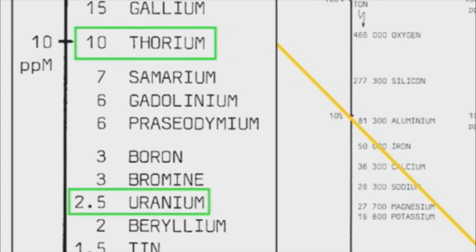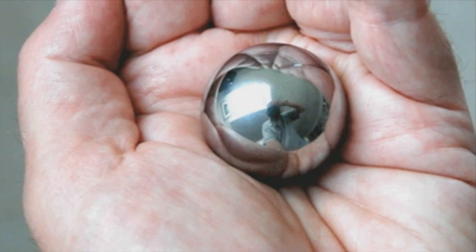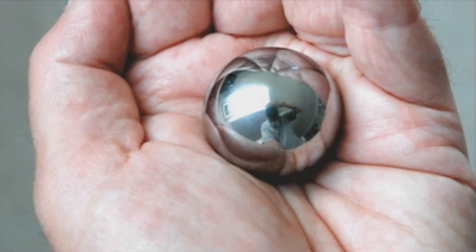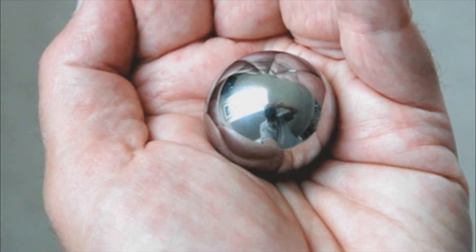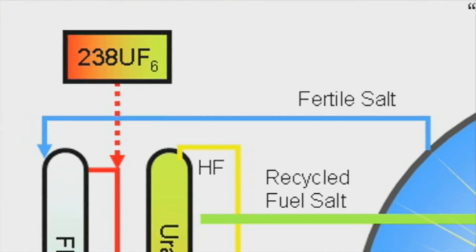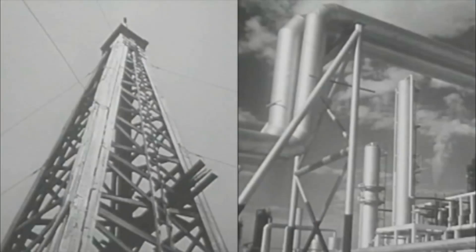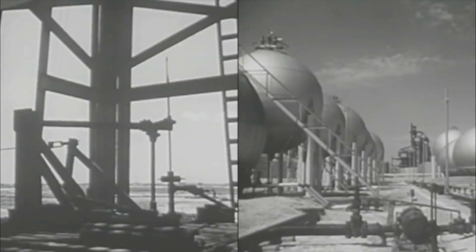Thorium is a naturally occurring nuclear fuel that is four times more common in the Earth's crust than uranium. It's so energy dense that you can hold a lifetime supply of thorium energy in the palm of your hand. We could use thorium about 200 times more efficiently than we're using uranium now. Because the reactor is capable of almost completely releasing the energy in thorium, this reduces waste generated over uranium by factors of hundreds, and by factors of millions over fossil fuels.